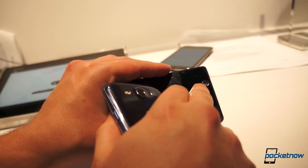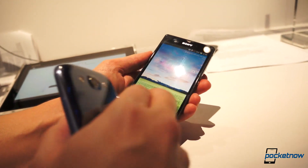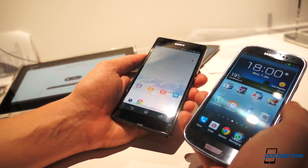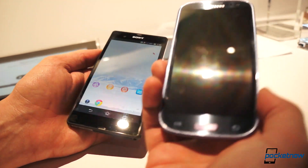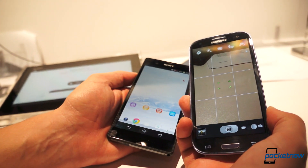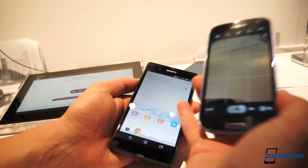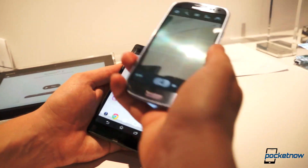The camera: a 13-megapixel camera with Exmor RS and HDR video. Sony is really calling that out as a definitive feature. The Galaxy S3 packs an 8-megapixel camera with no HDR video. Really excellent camera on the S3, but being edged out spec-wise — we'll have to see how they perform.